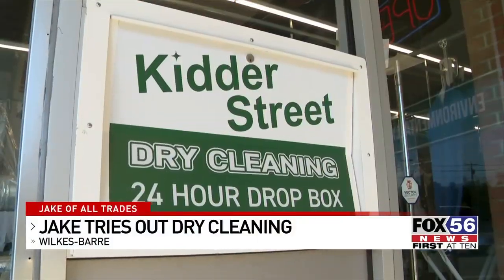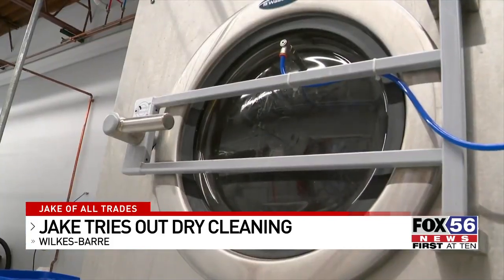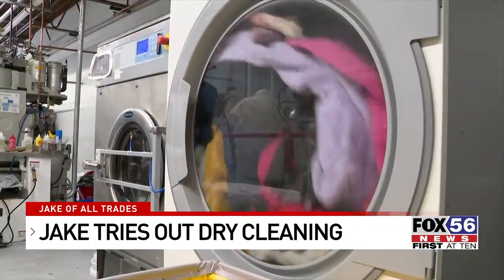Kitter Street Dry Cleaning is the last remaining dry cleaner in the city of Wilkes-Barre. In addition to regular dry cleaning, they offer wash and fold services for anyone on the go. It's almost like a washing machine, but you're not using soap — you're using more of a product, and that gets everything and makes it nice and fresh.